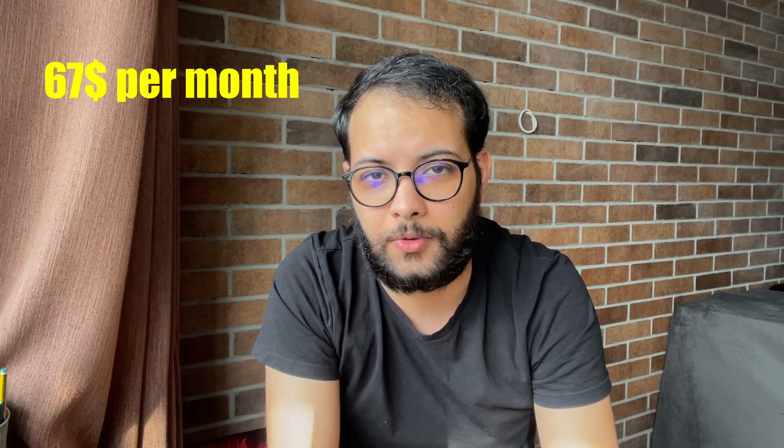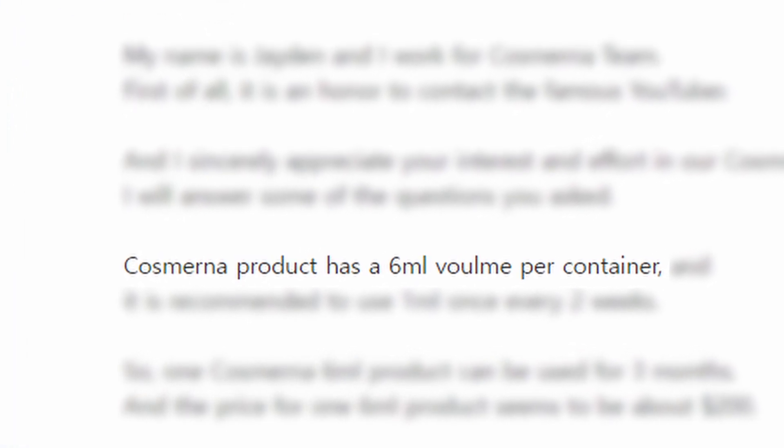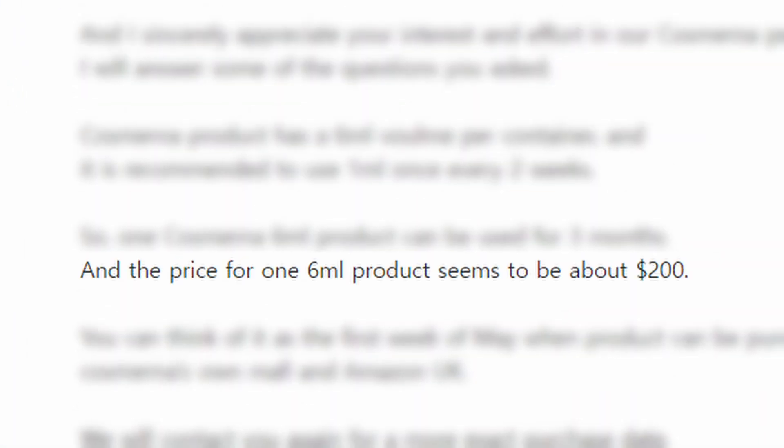The first thing we got from the CosmoRNA employee is the price, and right away the price given to us is $67 per month. The exact words of the Bioneer employee were that the CosmoRNA product will come in a 6-milliliter container or bottle, and the price of each bottle will be about $200. Now this could be confusing, because if you do the math, this doesn't add up to $67 — if you use one milliliter a week from a 6-milliliter bottle, you'd finish it in six weeks, making the price $133.